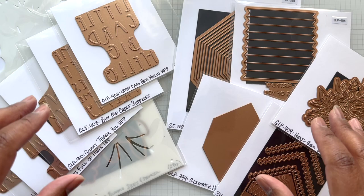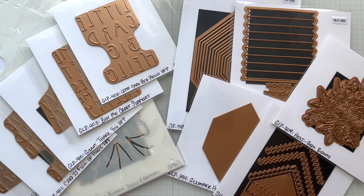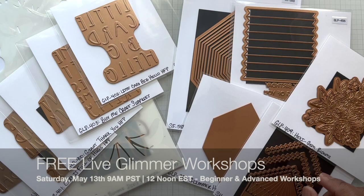I am putting both collections together in this video because some of the elements within this collection are in that free Glimmer Workshop that's coming this weekend.